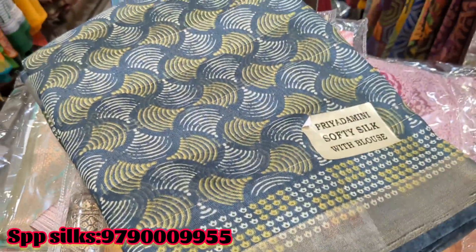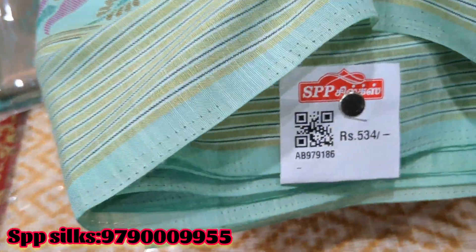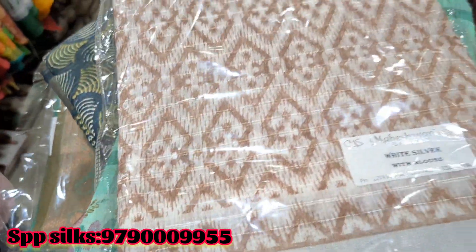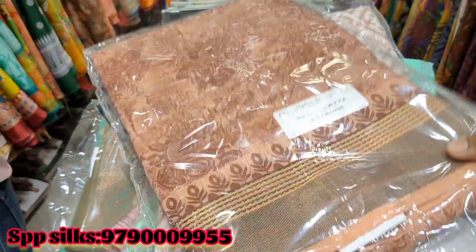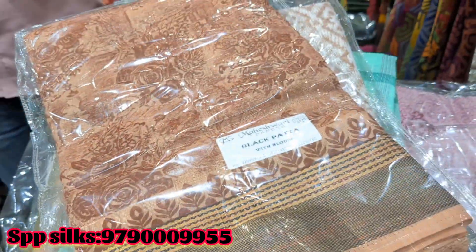You can see this is a gold blouse sari collection. This is Rs. 534. This price is 523 rupees. This price is also 534 rupees.